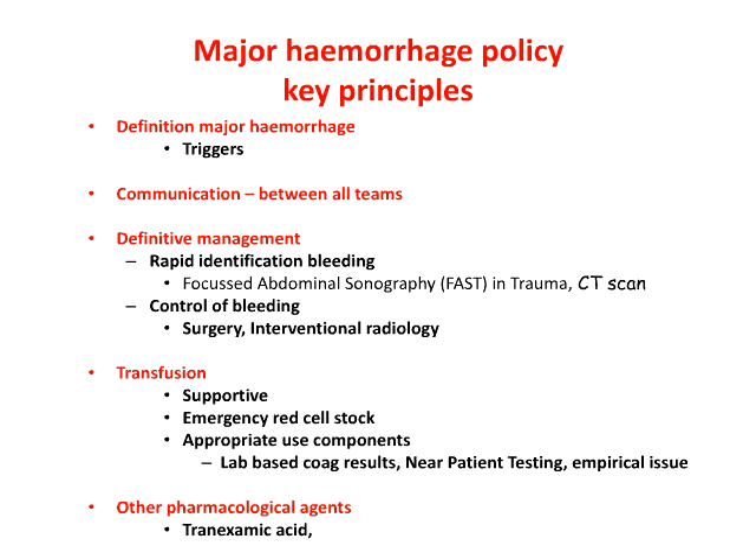Bleeding control should follow as quickly as possible — time is of the essence. This could be in the form of definitive surgery or damage control surgery. Interventional radiology has an increasingly important role in controlling bleeding in trauma and obstetric surgery. In terms of transfusion support, it's really quite important to have a clear viewpoint on how and when we provide blood and components. In traumatic hemorrhage, about 40% of major trauma deaths are actually due to hemorrhage, so we have a real role to play in improving patient outcomes.